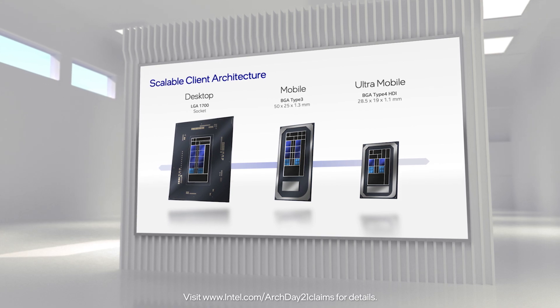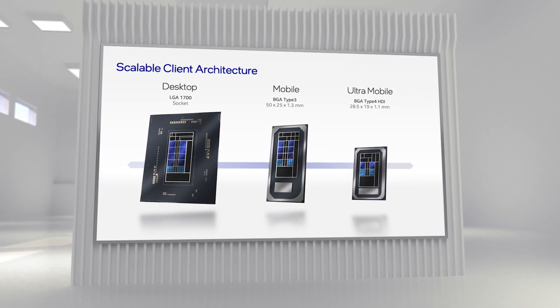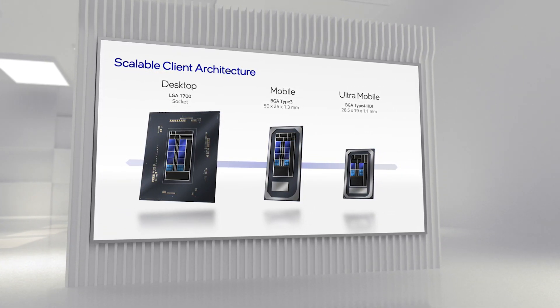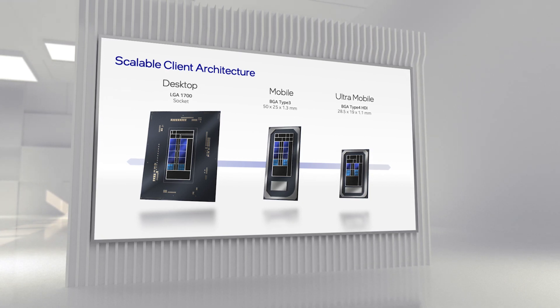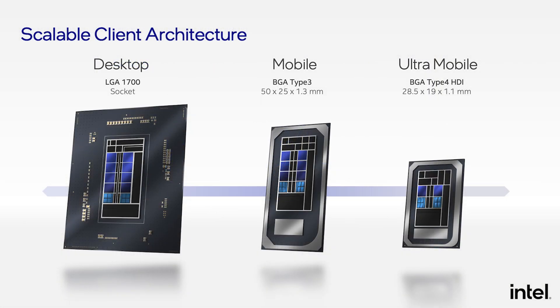Alder Lake was built for performance. We started with the desktop architecture and scaled all the way down to ultra mobile. One of our most important goals was to support all client segments through a single, highly scalable SoC architecture with three design points: first, a maximum performance two-chip socketed desktop with leadership performance, power efficiency, memory, and I/O; second, a high-performance mobile BGA package that adds imaging, larger Xe graphics, and Thunderbolt 4 connectivity; and finally, a thin, lower power, high-density package with optimized I/O and power delivery.